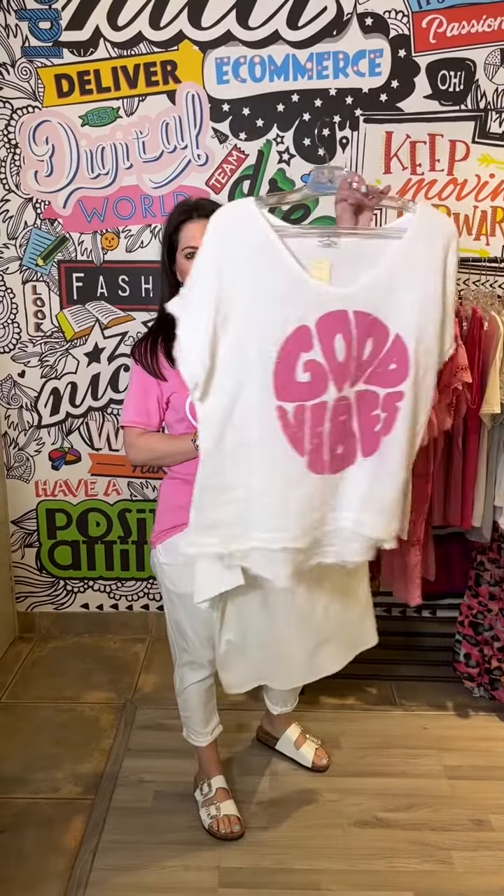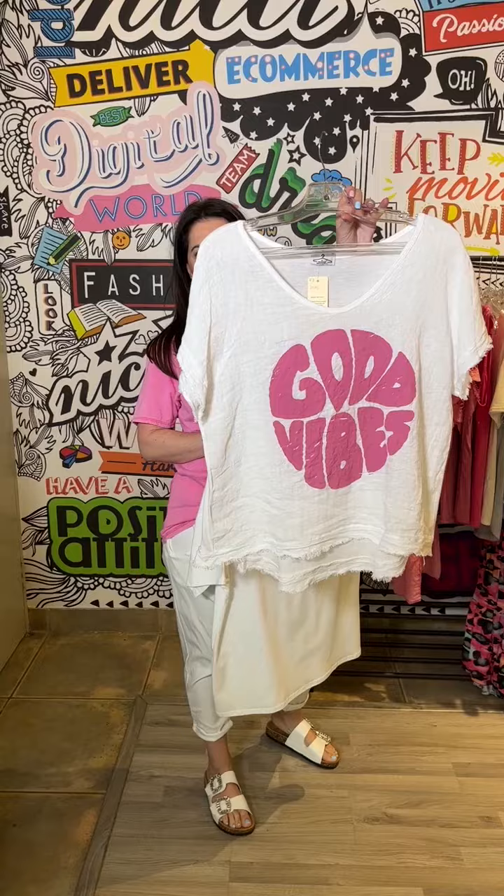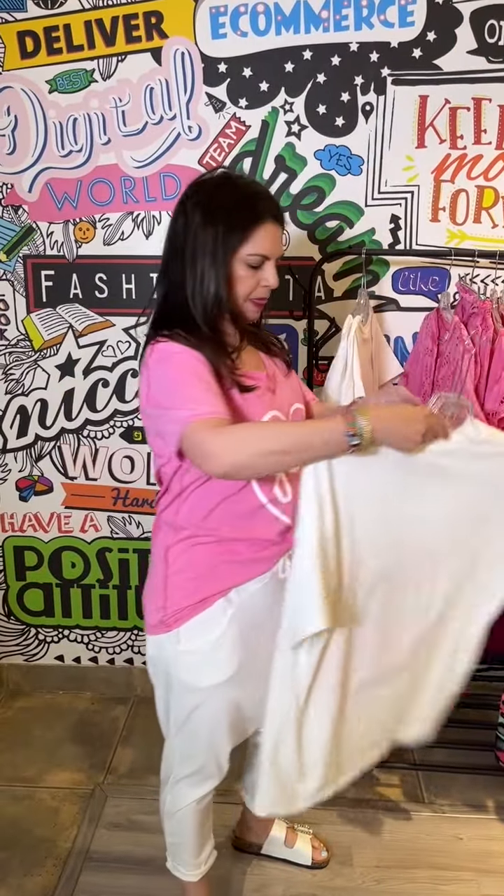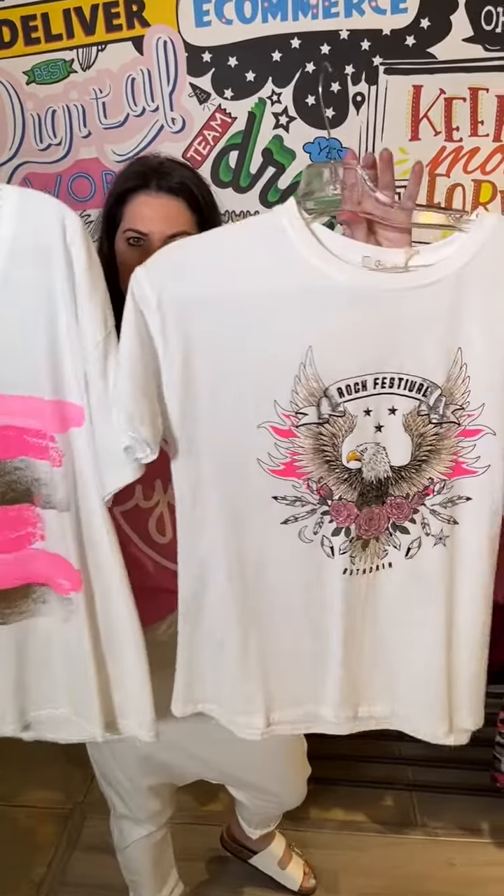This one I adore — it's got the linen front and raw edging, super fun with a touch of neon. We've also got these two with the neon detail again.